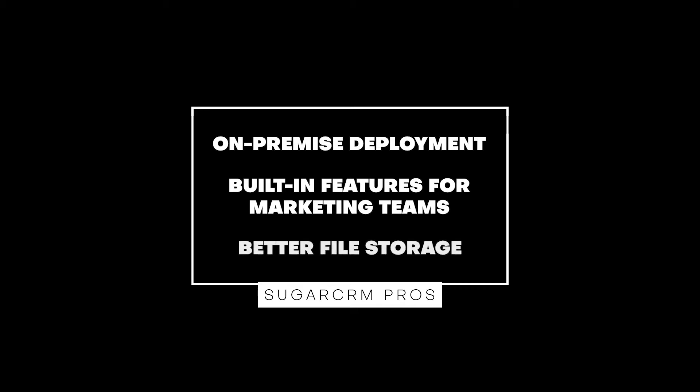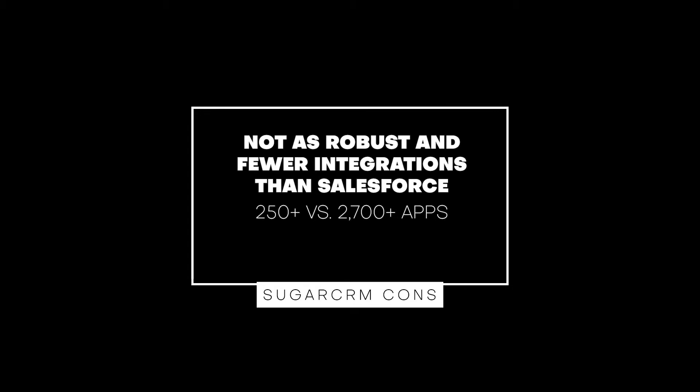Third, Sugar has better file storage. Its Essentials plan provides seven gigabytes of storage, its Advanced plan has 15 gigabytes, and its Premier plan has 30 gigabytes. All Salesforce editions come with one gigabyte for data and 11 gigabytes for files, and they'll charge for more. On the flip side, Salesforce has a more robust ecosystem with 2,700 plus apps, whereas Sugar CRM only has 250 plus add-ons. Salesforce Sales Cloud also provides a native sales dialer, whereas Sugar CRM only provides a predictive dialer through a third-party vendor.